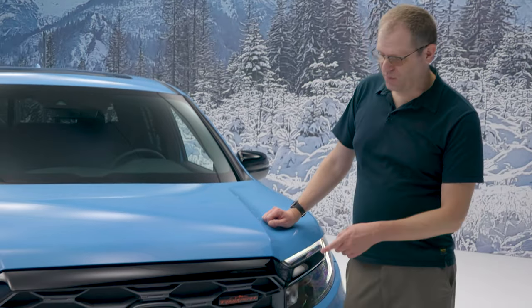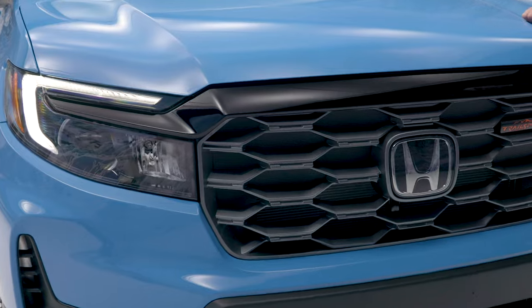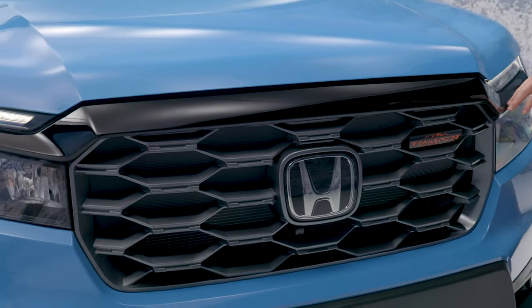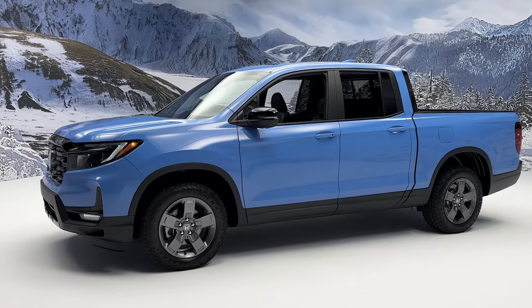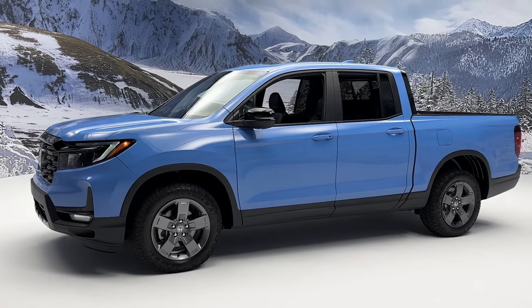Starting up front, the Trailsport gets a distinctive grille insert with a bolder mesh pattern, a Trailsport badge, and some blacked-out trim elements, including the upper grille bar and the mirror caps. This rugged-looking outdoorsy color is exclusive to Trailsport models — it's called Diffused Sky Blue.